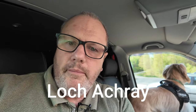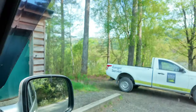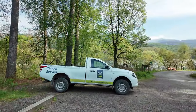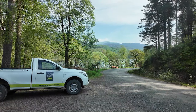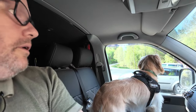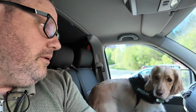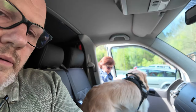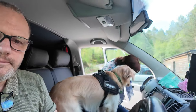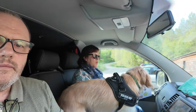This is Loch Achray — I think that's how you say it. Just trying to flick you around so you can have a little look at what I'm seeing. Absolutely perfect. How were the facilities, Alison? Them facilities were great — spot on.